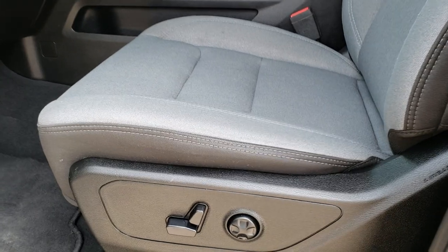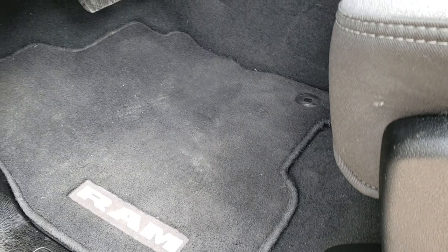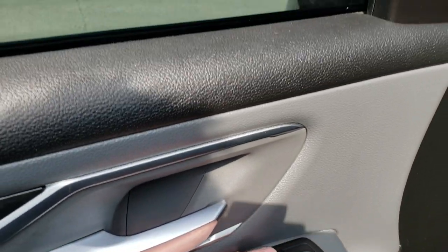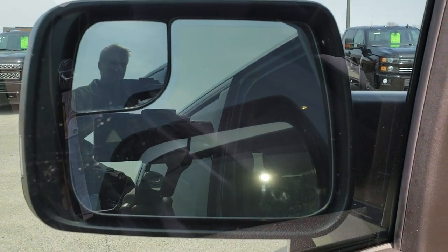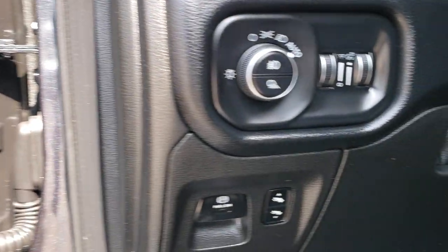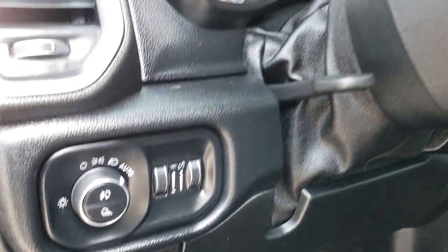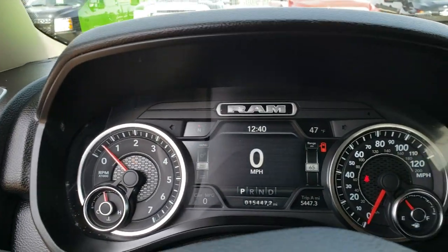Inside, the Bighorn package gives you the gray cloth interior. There are no rips or tears on the seat. Power driver's seat with factory lumbar, and it has factory floor mats as well. Power windows, power locks, and power fold-in mirrors. Power pedals, auto headlamps, and it does have the tilt telescoping steering wheel.